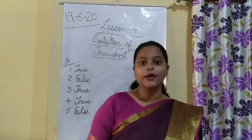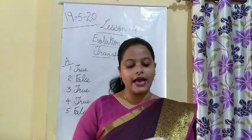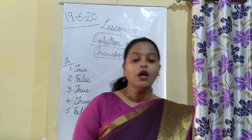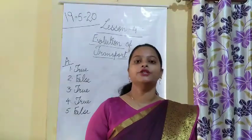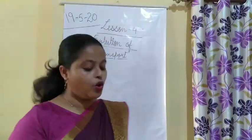That covers True or False. Coming to the next exercise, that is Fill in the Blanks. First: early humans made dash from fallen trees — answer is wooden roller.